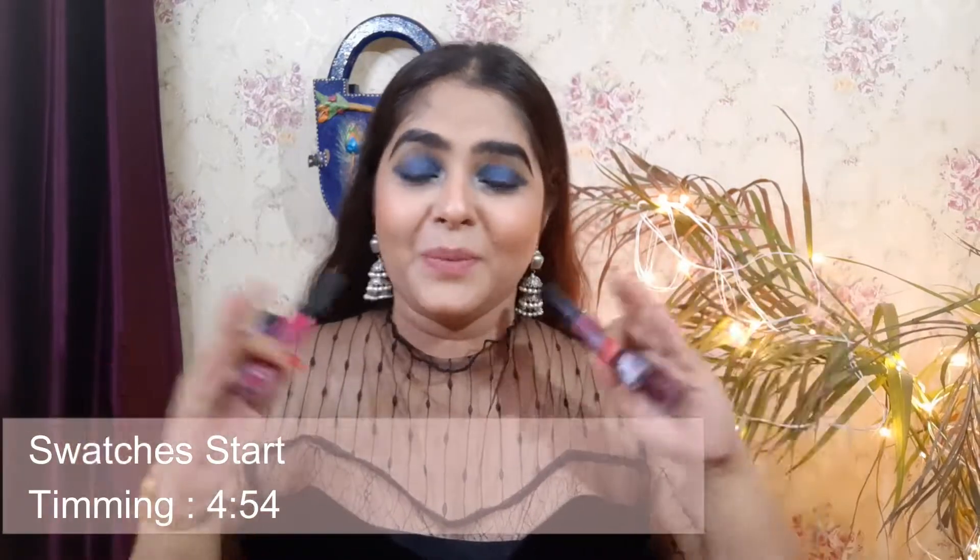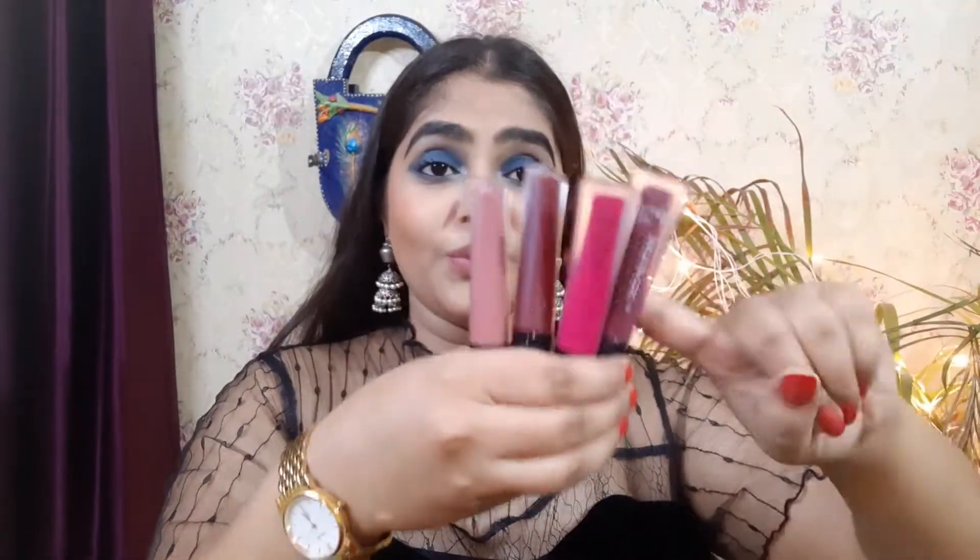These are four shades from Blue Heaven and I really like this collection because these are such amazing, lovable shades. The formula is so good that once you've used it, you're definitely going to be a fan of this lipstick. The official cost is 105 rupees.